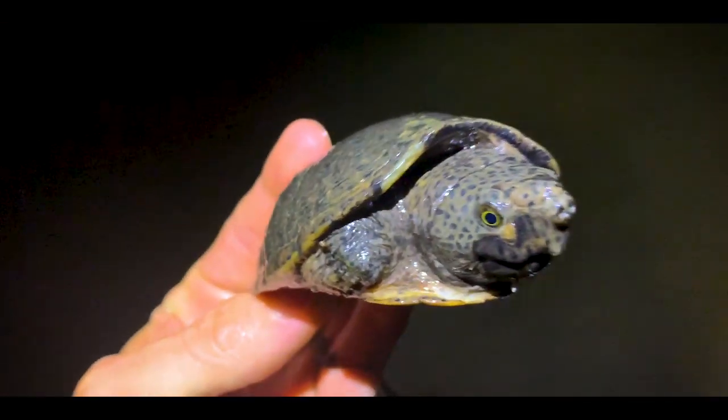Loggerhead musk, loggerhead musk stink pot, loggerhead musk little stink pot. All right, here we go — another turtle. Let's see if I can get a hold of it. Got it. Loggerhead musk turtle — pretty cool, pretty cool male loggerhead musk. I'll let him go. See you later buddy.